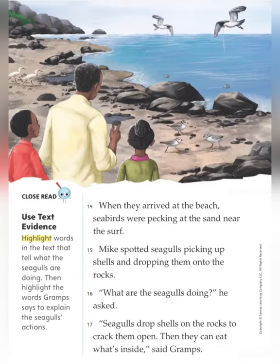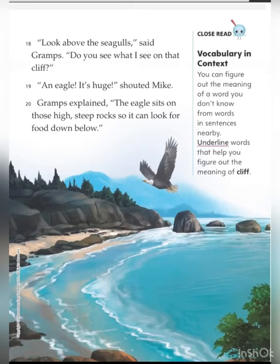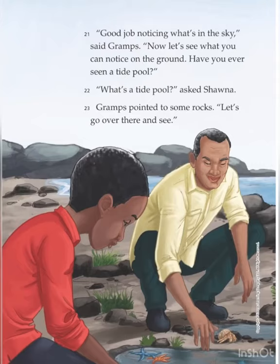When they arrived at the beach, seabirds were pecking at the sand near the surf. Mike spotted seagulls picking up shells and dropping them onto the rocks. "What are the seagulls doing?" he asked. "Seagulls drop shells on the rocks to crack them open. Then they can eat what's inside," said Grahams. "Look above the seagulls," said Grahams. "Do you see what I see on that cliff?" "An eagle! It's huge!" shouted Mike. Grahams explained, "The eagle sits on those high steep rocks so it can look for food down below." "Good job noticing what's in the sky," said Grahams. "Now let's see what you can notice on the ground."